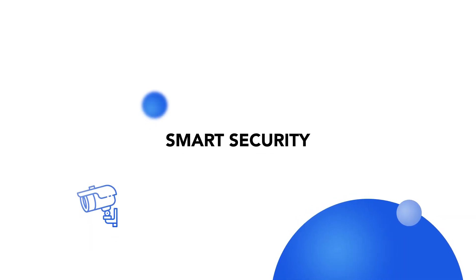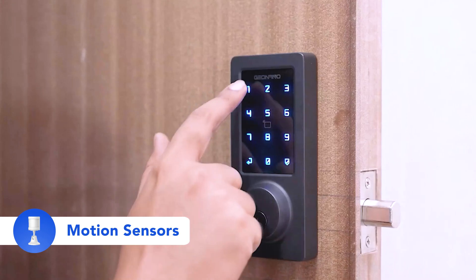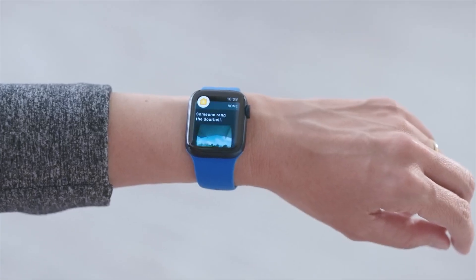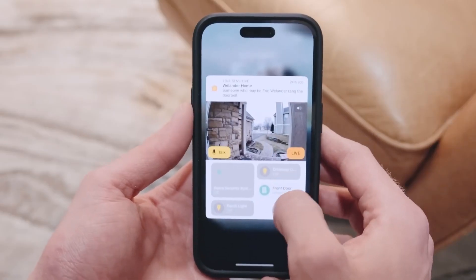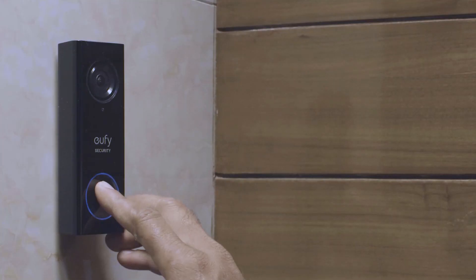Let's talk about security. Feeling secure in one's home is crucial. That's where smart security systems come into play. Smart home security systems offer peace of mind with video doorbells, motion sensors, and smart locks. You can monitor your home, receive alerts, and control access even when you are away. You can monitor your front door from anywhere, get alerts when someone approaches, see who is at the door through a live video feed, and even communicate with them.